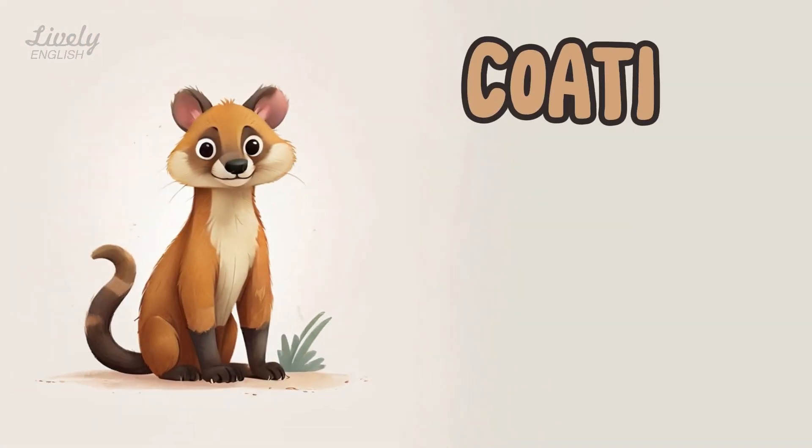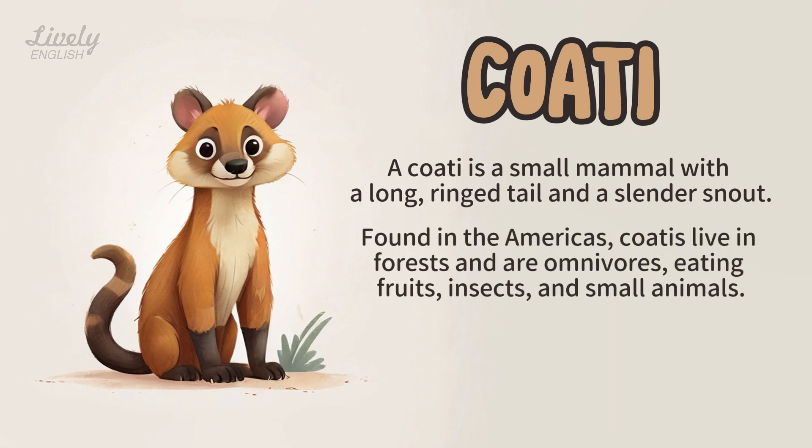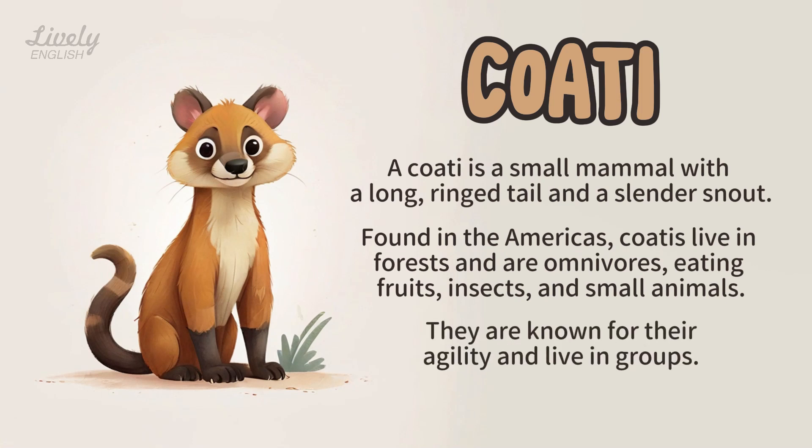Coati. A coati is a small mammal with a long ringed tail and a slender snout. Found in the Americas, coatis live in forests and are omnivores, eating fruits, insects, and small animals. They are known for their agility and live in groups.